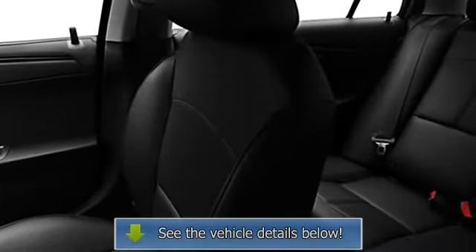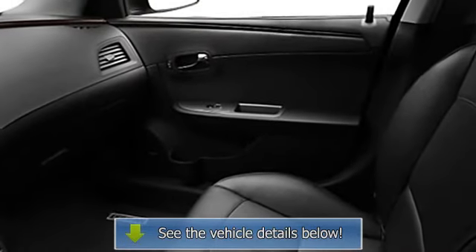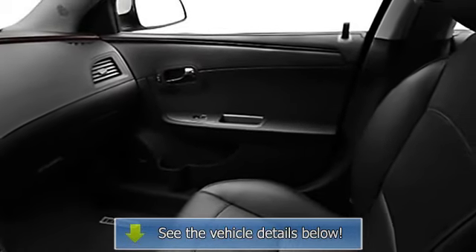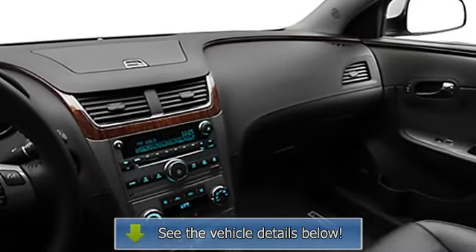Emergency trunk release, power steering, power door locks, power windows, trip odometer, tachometer, cruise control, reclining seats, power passenger seat, compass, adjustable headrests, bucket seats, fog lamps, 3-point seat belts, auto headlights.